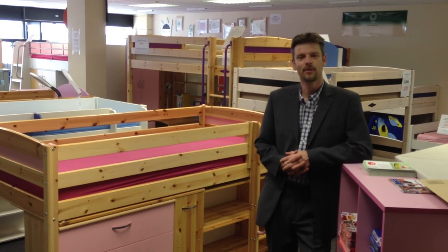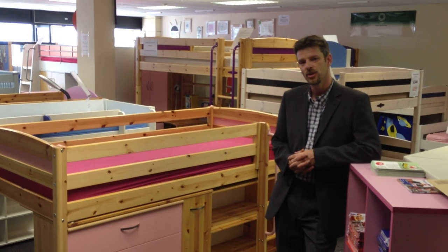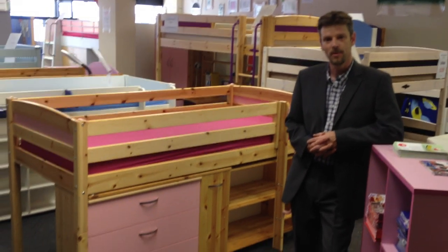Hi, I'm Lee Gerd, one of the sales team here at Farnham Rainbow Wood. I'm going to show you very briefly some of the features on the Tuca Trendy 11 mid-sleeper bed.